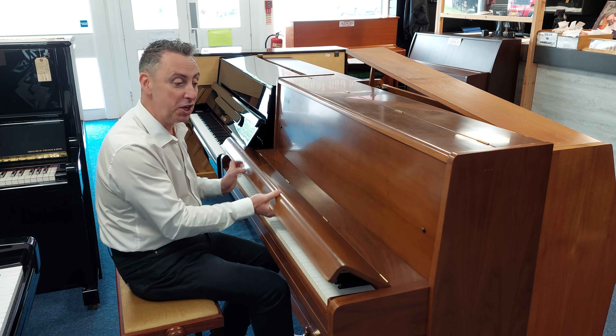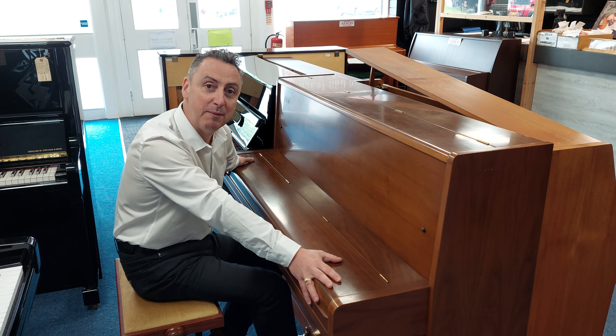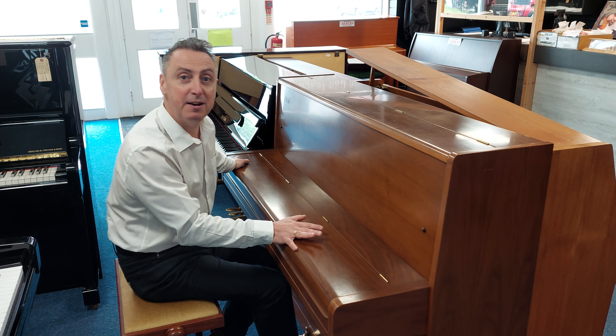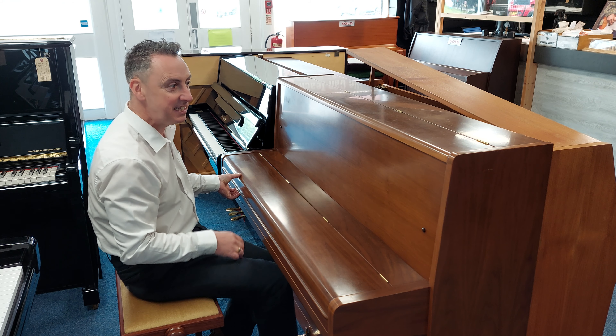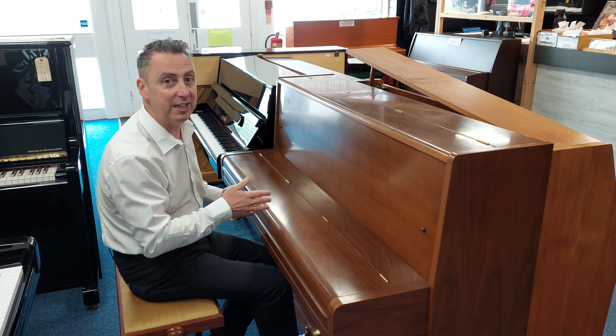Hiya, my name's Graham and I'm at Rimmis Music here in Bolton. Today we've taken in a Yamaha P2 second hand, in a lovely walnut cabinet, manufactured in Japan in approximately 1968.